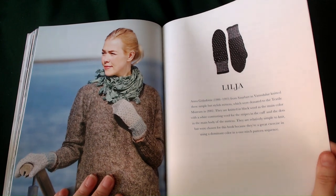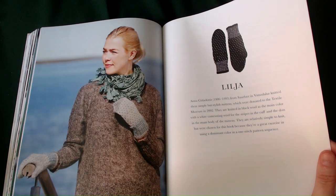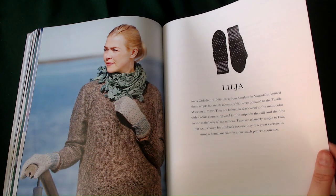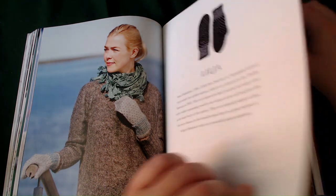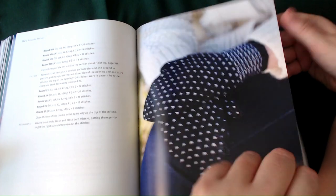The Lajaya — this one is from between 1906 and 1993. A simple but stylish mitten, donated to the Textile Museum in 2002. They are knitted in black wool as the main colour with white contrasting wool for the stripes of the cuff and the dots in the main body of the mittens. They are relatively simple to knit but were chosen for this book because they are a great exercise in using a dominant colour in one stitch pattern sequence. There's a pair of them in the dark colour and white.